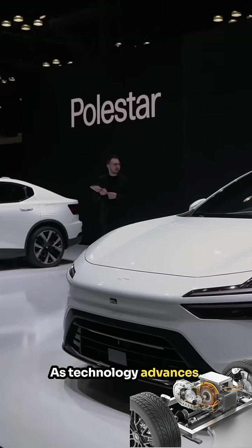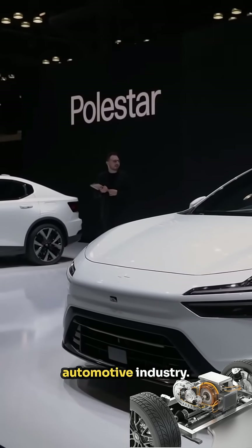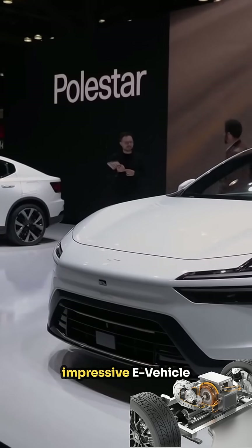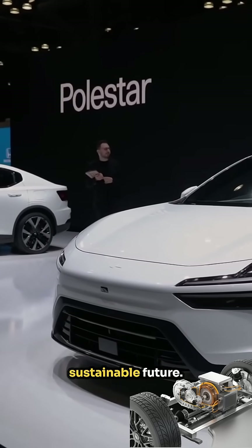As technology advances, electric vehicles continue to gain popularity, shaping the future of the automotive industry. And that's a brief overview of how these impressive e-vehicle engines work, leading us towards a more sustainable future.